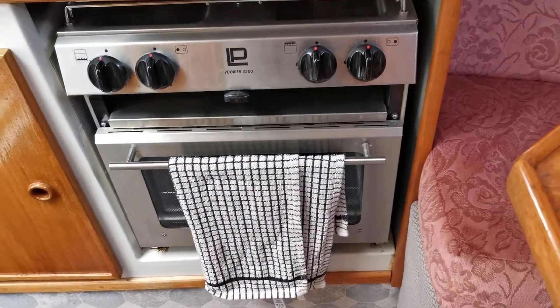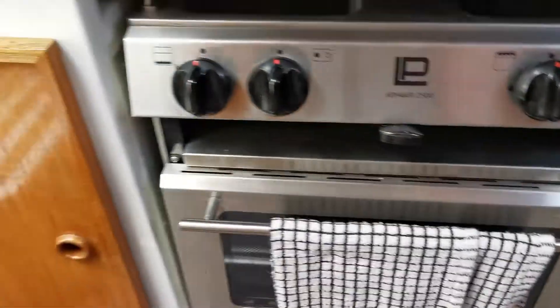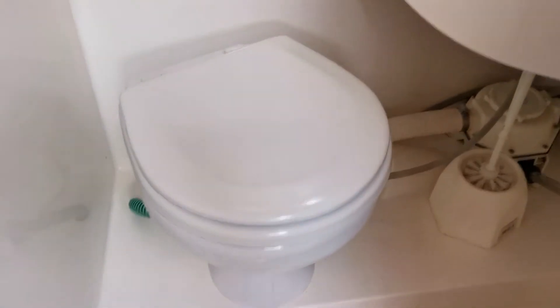There's a Voyager 225 oven, grill and double burner. On the companionway steps on the starboard side we have a stereo CD radio, full hanging wardrobe and locker, and then into the heads with an electric toilet and the holding tank.